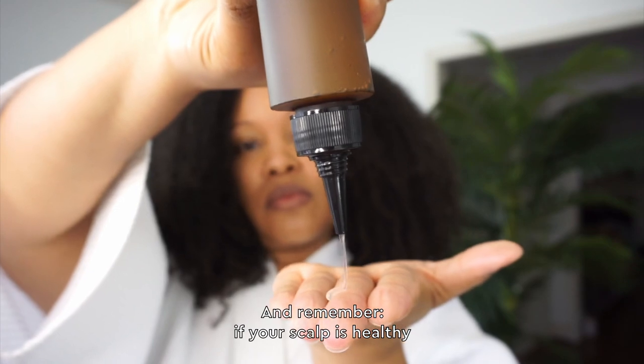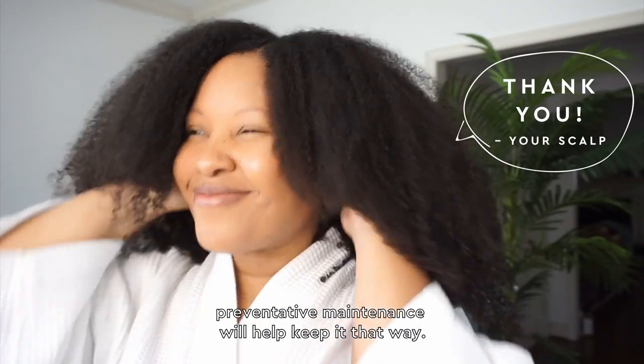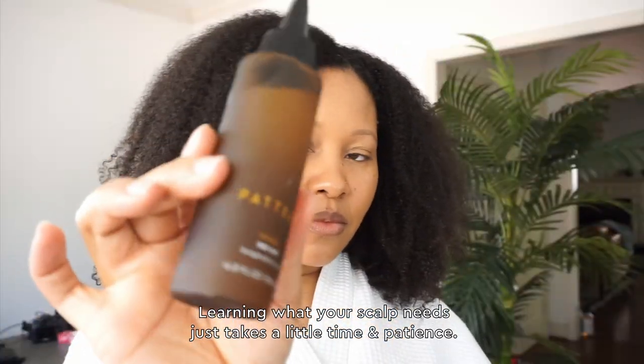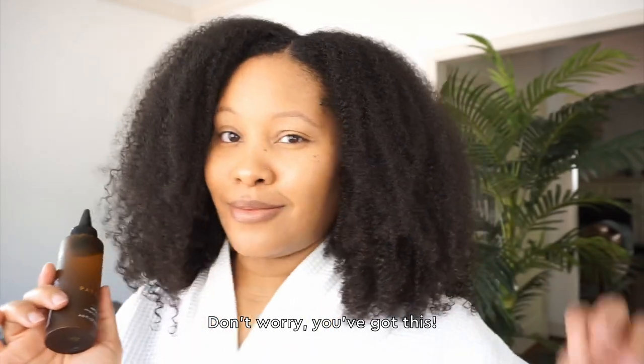And remember, if your scalp is healthy, preventive maintenance will help keep it that way. Learning what your scalp needs just takes a little time and patience. Don't worry. You've got this.